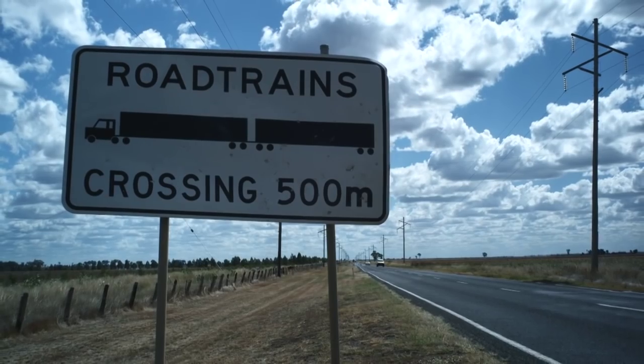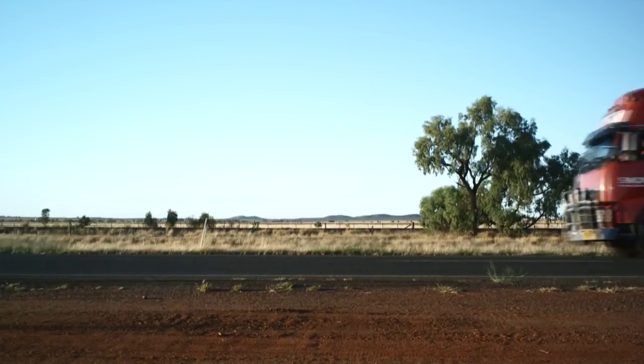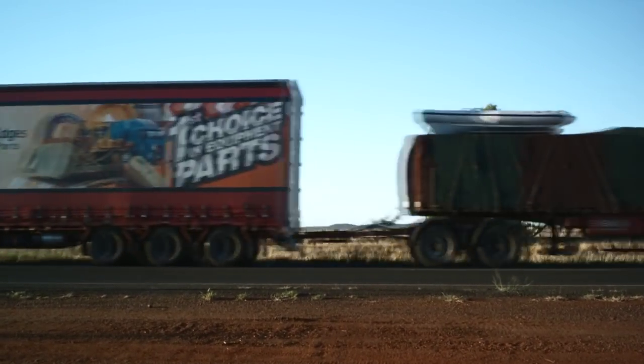In Australia, they have the longest, heaviest road transport combinations in the world. They're known as road trains.